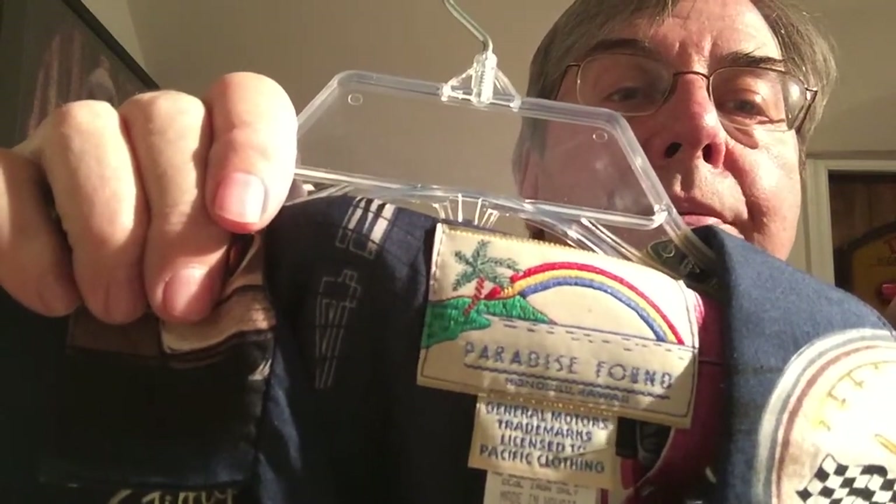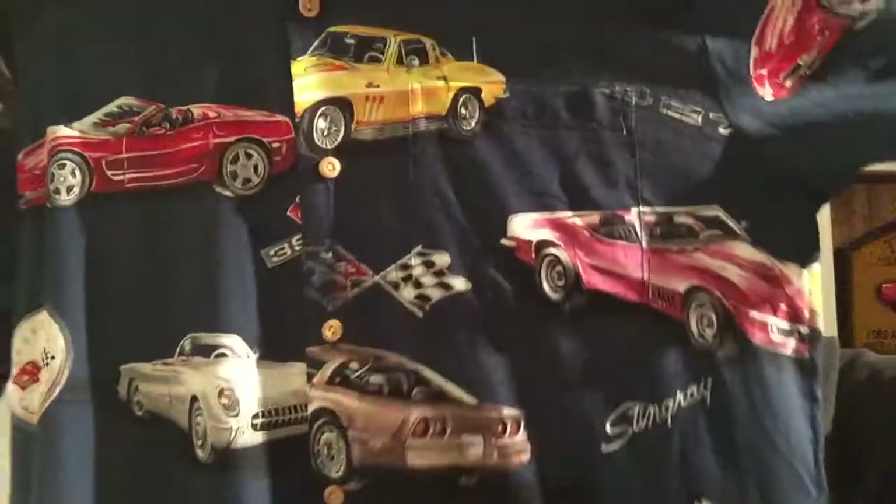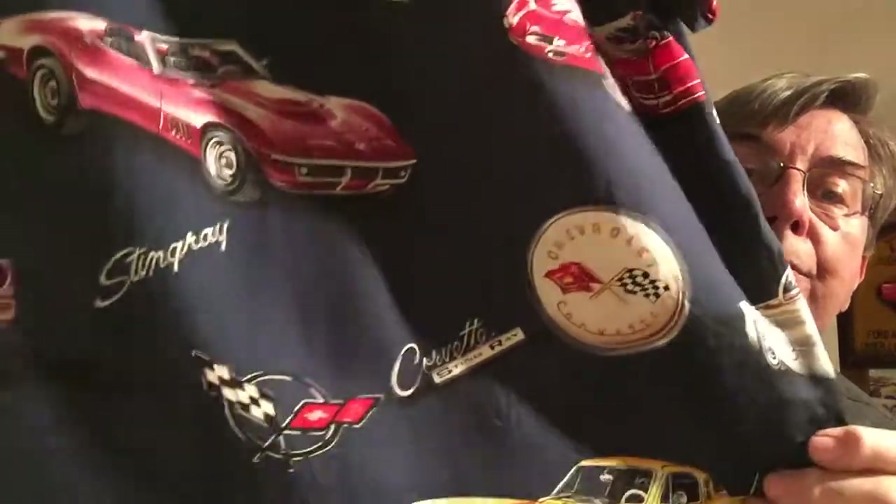Last but not least is a Paradise Found, made in Hawaii. The label says General Motors Trademarks Licensed to Pacific Clothing. It's a medium and it's all vintage Corvettes — you've got the '53 and the Stingray, the 427, plus the Corvette logos and emblems. Great shirt, great cars. A Corvette guy is going to go nuts for this if he's a medium. And that's it — that's my Hawaiian shirt haul. One haul from one vendor, 10 bucks a piece, in for $200. Hopefully we get at least $400 back out of it. We will see you down the road. Aloha.